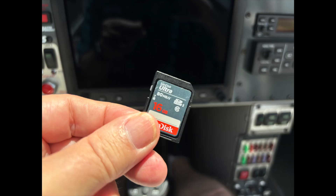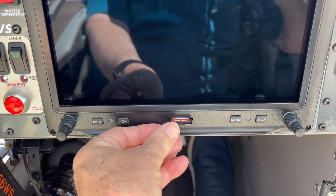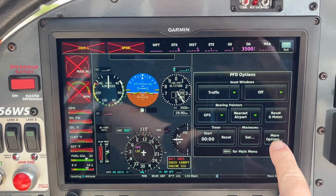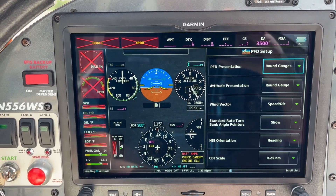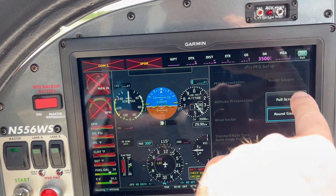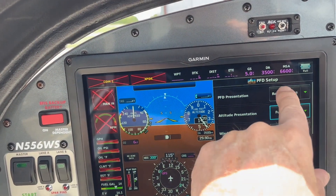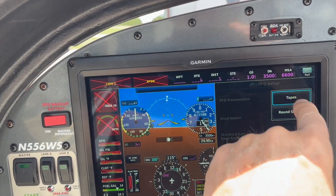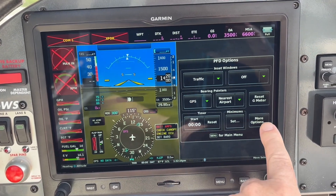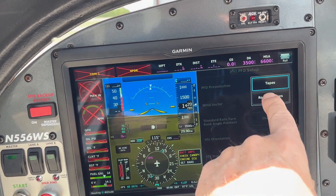Both updates are done by downloading data to an SD card, which is then inserted into the G3X panel. Customization of the screen presentation is done through menus on the G3X. Just like in the car, you can configure the screen to suit your preference. If you prefer the tape style of airspeed and altitude display, you can set the screen up that way. My own personal preference is to have the digital representation of traditional steam gauges in a six-pack formation.